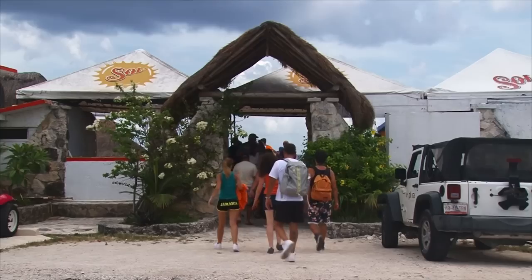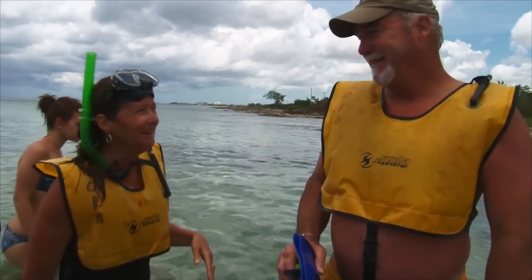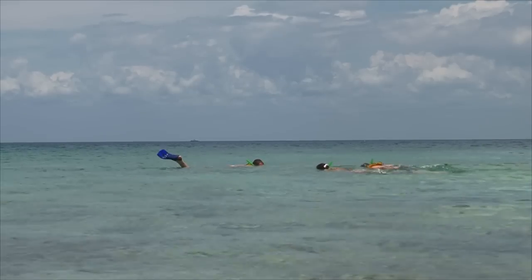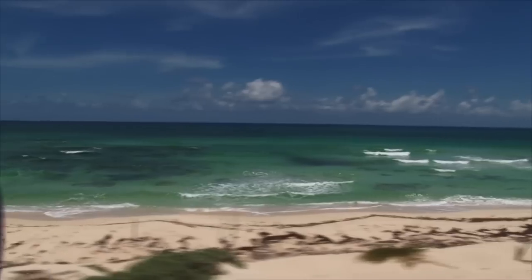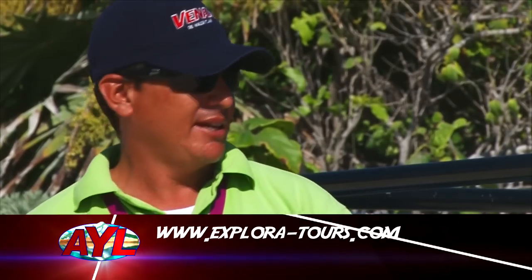Scuba diving here is one of the top places in the world for scuba diving. We have a great barrier of coral for snorkeling. And I'm a travel agent, so I highly recommend this to other people. You can find us online at www.exploracaribe.com.